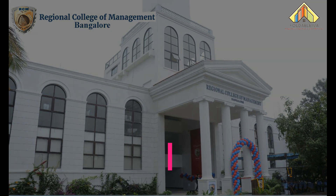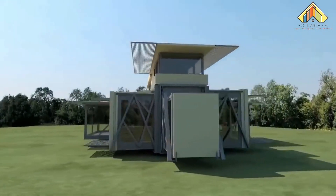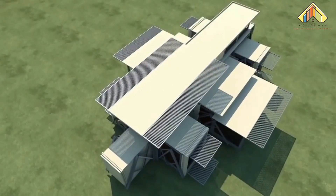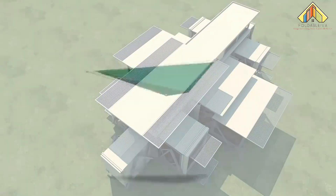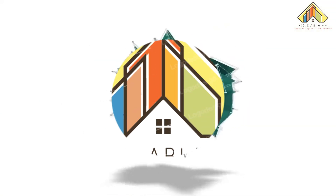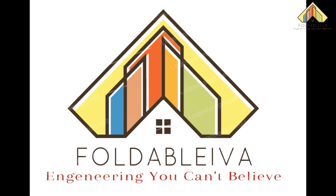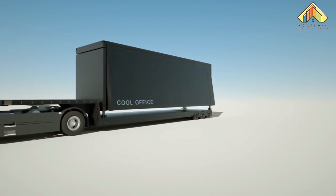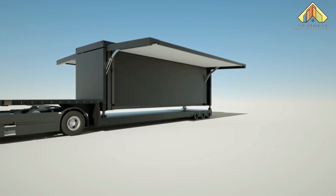Hey everyone, have you ever wished to pack up the house and move? This can be real with my innovative idea of foldable homes that do just that. These houses incorporate the performance characteristics of a solid building into a transportable prefab unit.